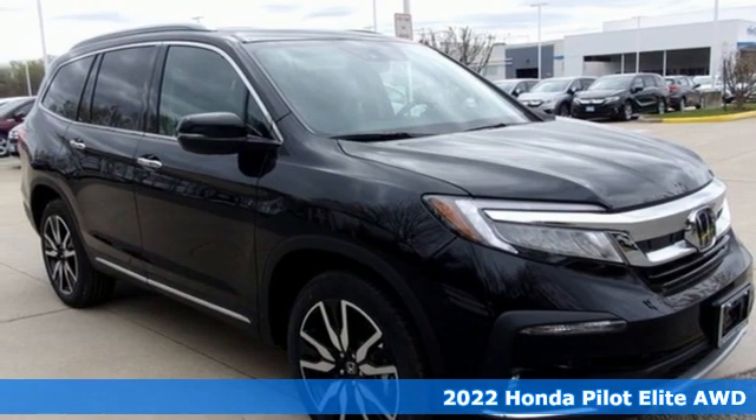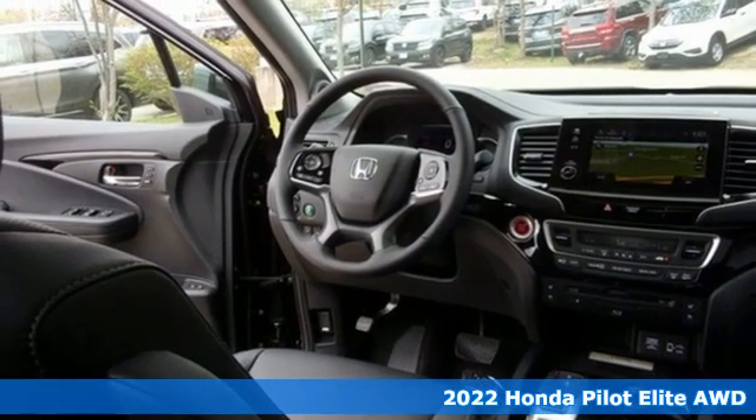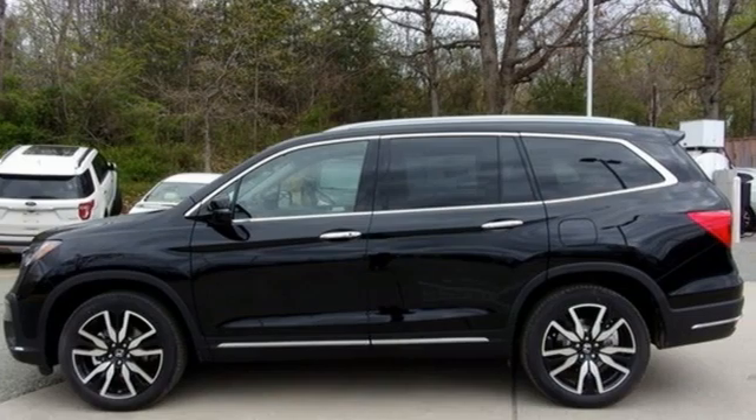Here's a new 2022 Honda Pilot. Premium space, spirited performance, and a healthy dose of fun for everyone makes this the perfect crossover SUV for the entire family.